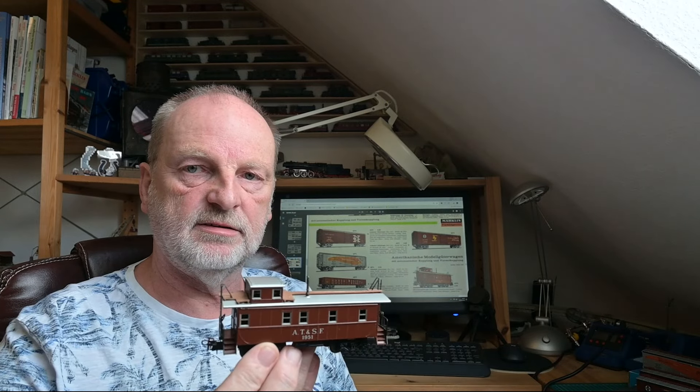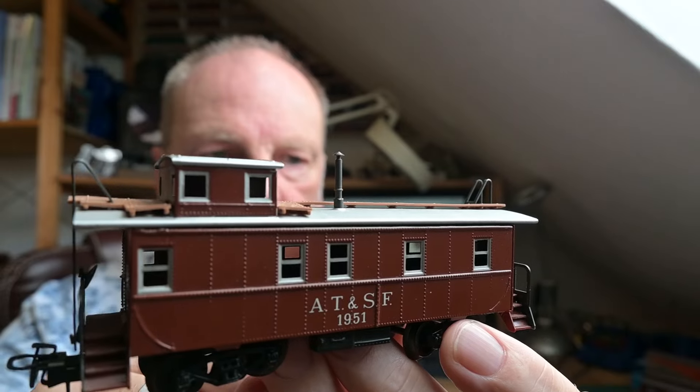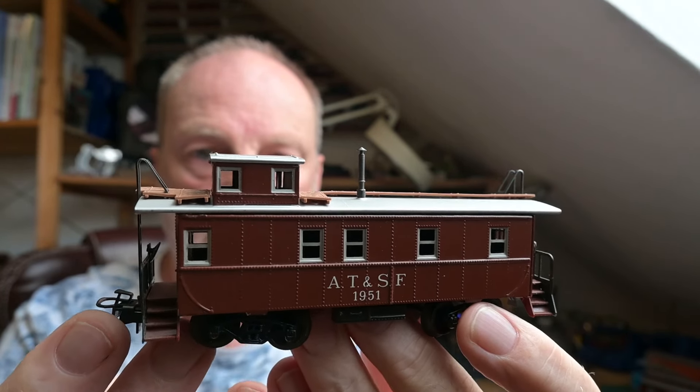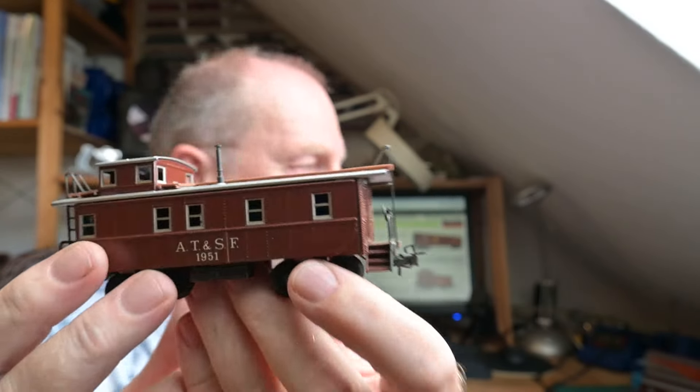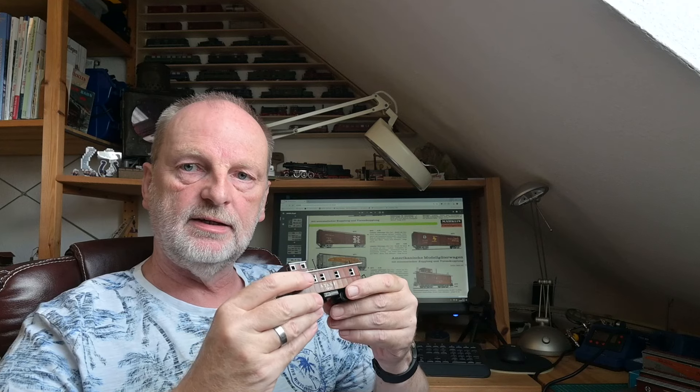Ich habe diesen Begleitwagen zweimal – einmal in der roten, einmal in der blauen Verpackung. Der eine lag tatsächlich mal bei meinem Händler in der Schrottkiste und ich habe, glaube ich, 5 Euro dafür bezahlt. Der Zustand vom Inhalt ist allerdings auch nicht ganz so pralle. Den anderen habe ich, wieder Atchison & Santa Fe, in einem schönen Zustand – alles Blech, da ist wirklich sehr viel dran. Er kostete 6,50 Mark, Nummer 45,70.